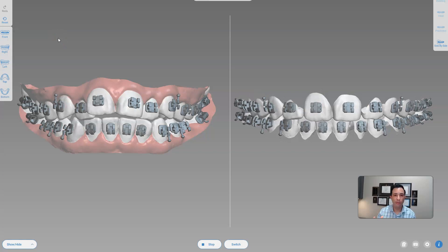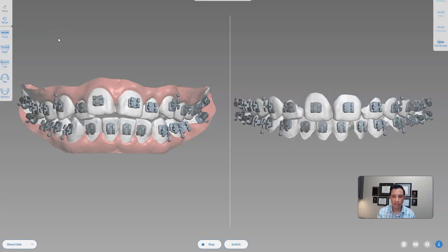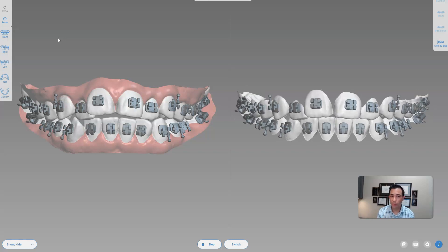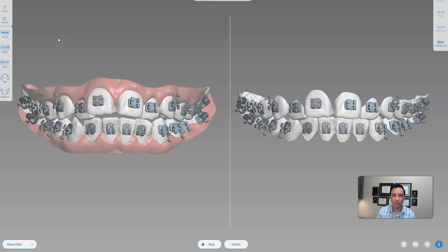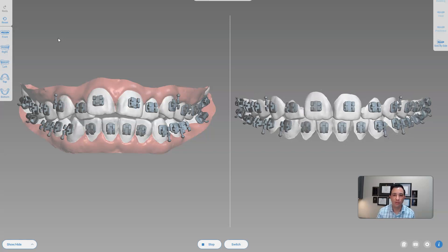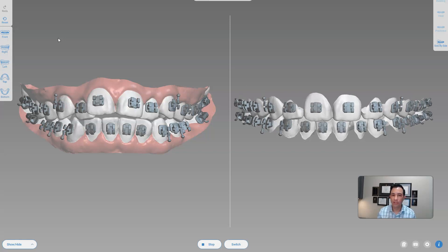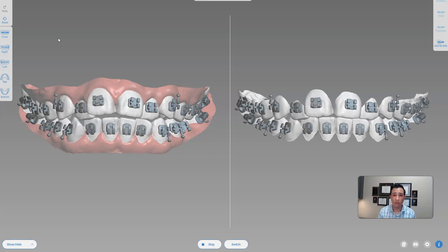This is the behind-the-scenes software I use to design the digital braces. On the right-hand side you're seeing the simulated outcome — we know exactly which tip, torque, angulation, and rotation the teeth are going to move when we put the braces on. We've never had this technology before. With traditional analog braces a lot of it was guessing where the teeth would end up and making modifications along the way. This approach is far more streamlined — we know exactly where the teeth are going to move, which only benefits the patient in terms of treatment efficiency, treatment time, and clinical result.